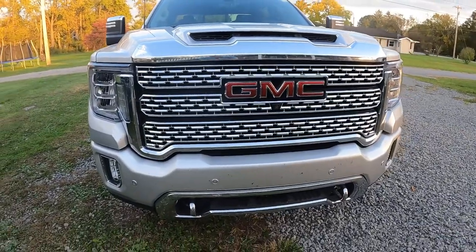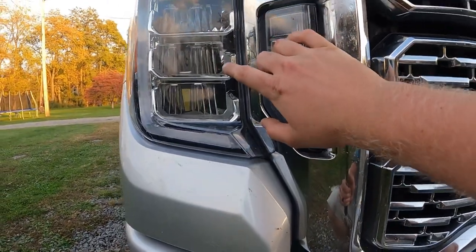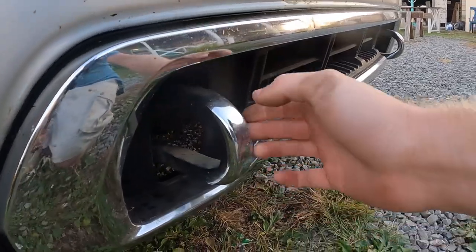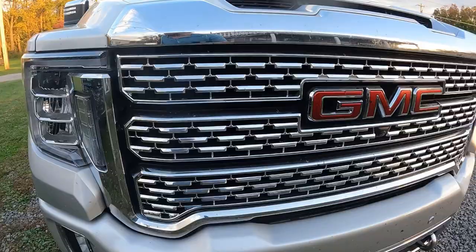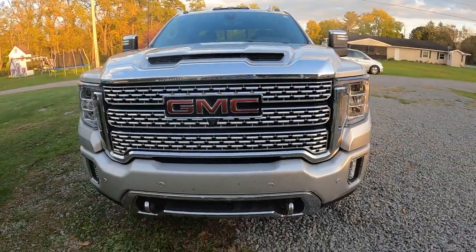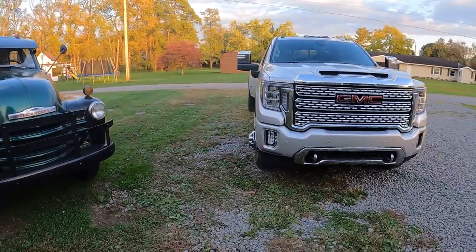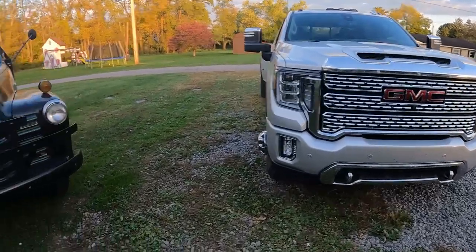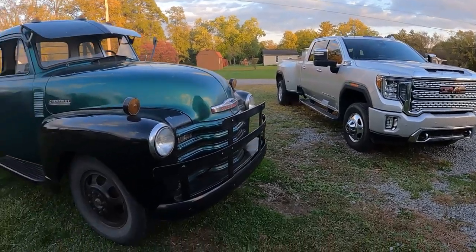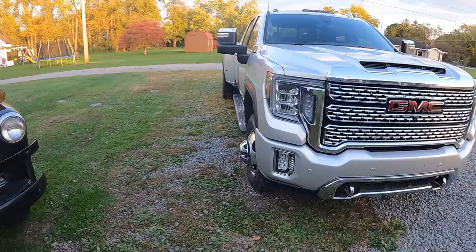Coming to the front end of the GMC Denali — notice how many lights there are. There are fog lights, tow hooks in the front for pulling things out, and a camera right in the front. It's a really massive front end compared to the old-school '52 Chevy. Where the '52 has curves everywhere with bars up front, the Denali looks like a giant brick by comparison — just not quite the same charm.